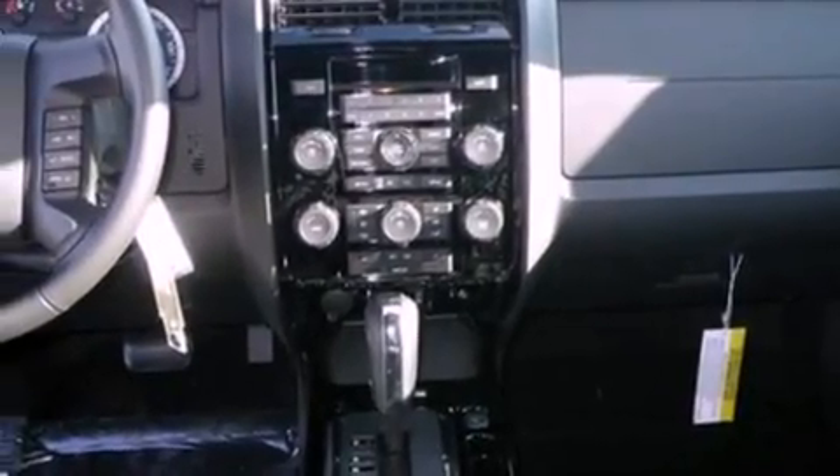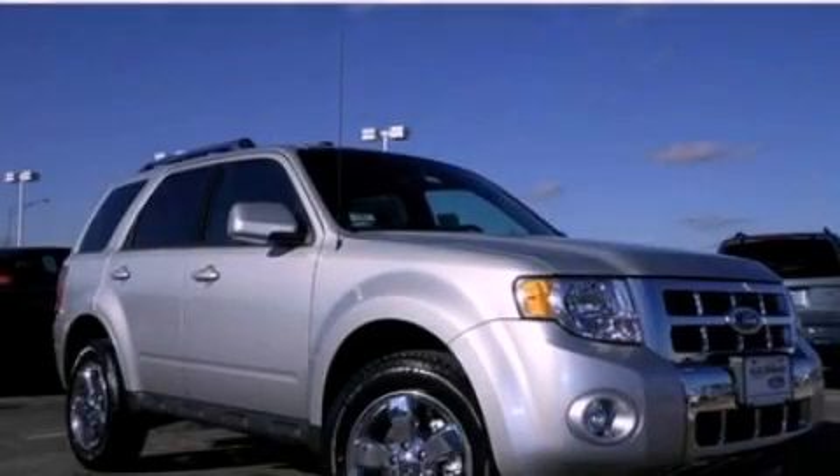With an EPA estimated rating of 27 miles per gallon on the highway, its fuel efficiency will save you time and money. Please call today to reserve this vehicle for a test drive.